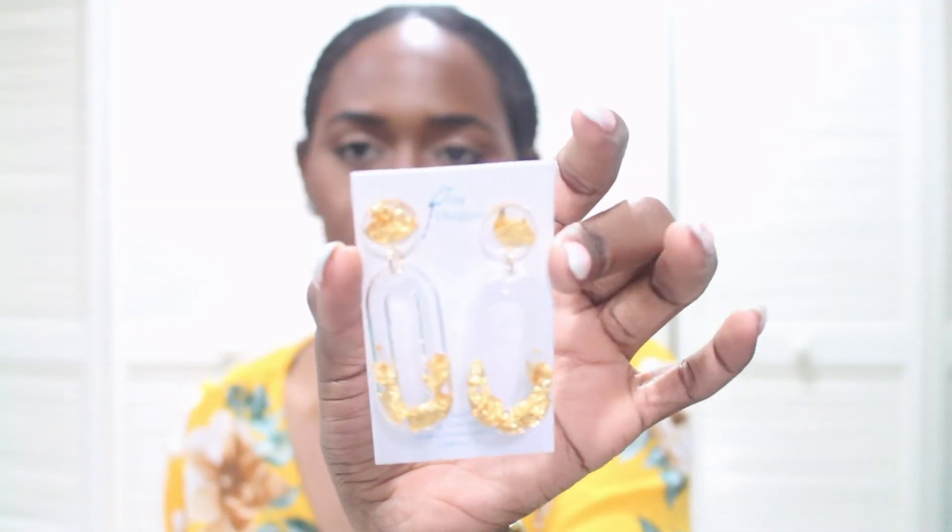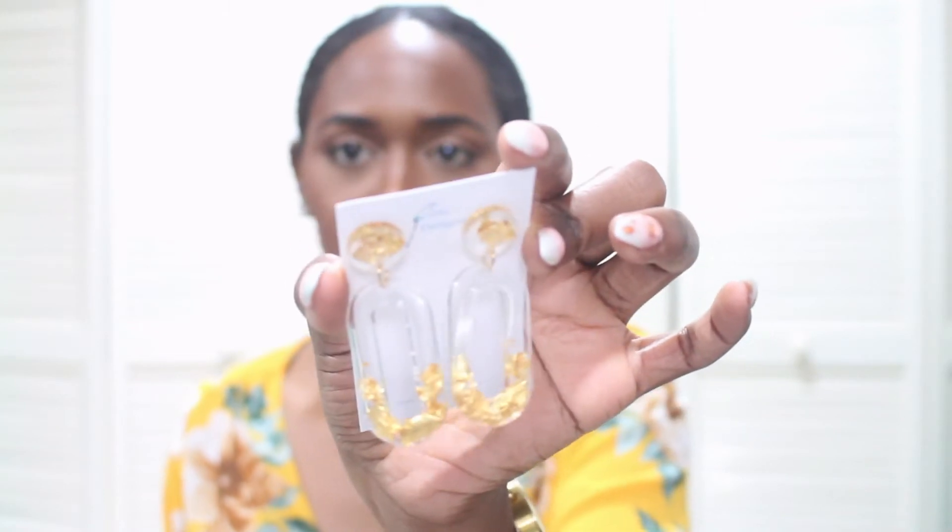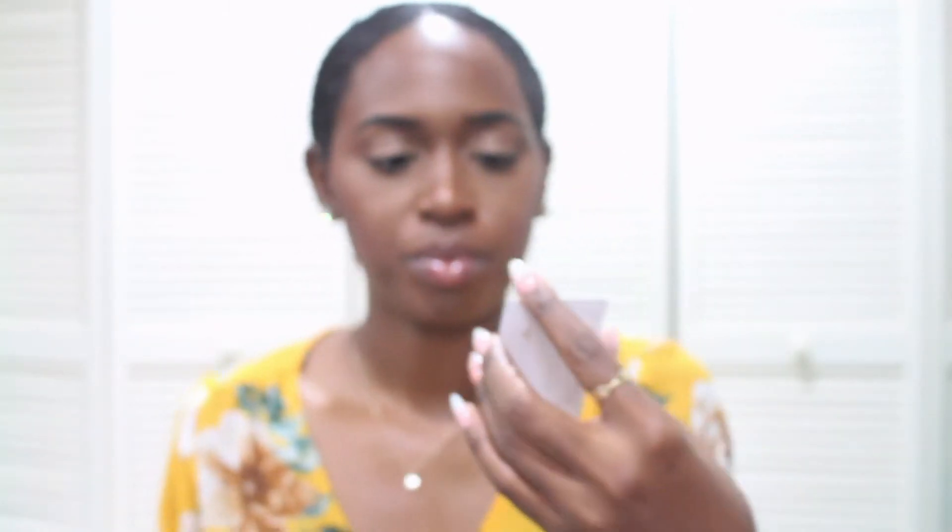And then from Bota Designs I got these earrings. Oh my gosh, I'm in love with these! So pretty — so simple but so pretty. I really can't wait to wear them.